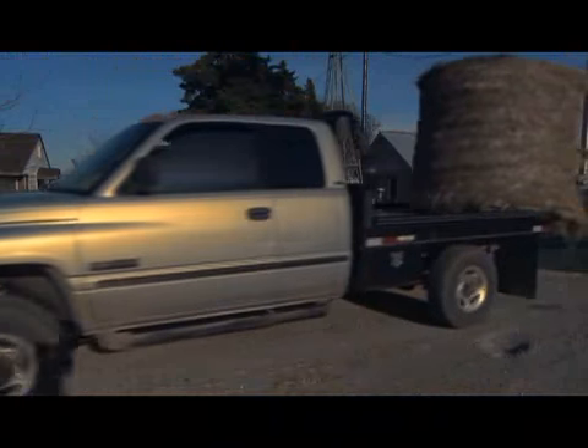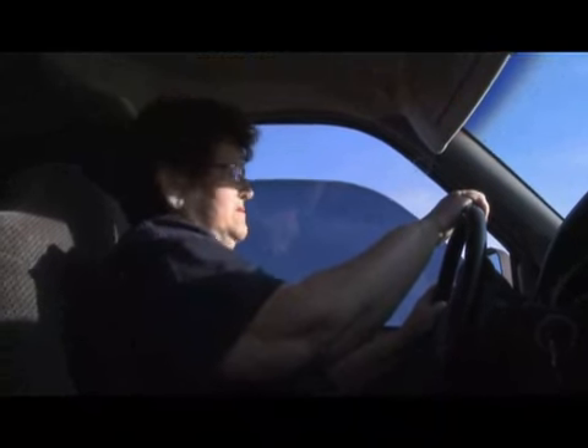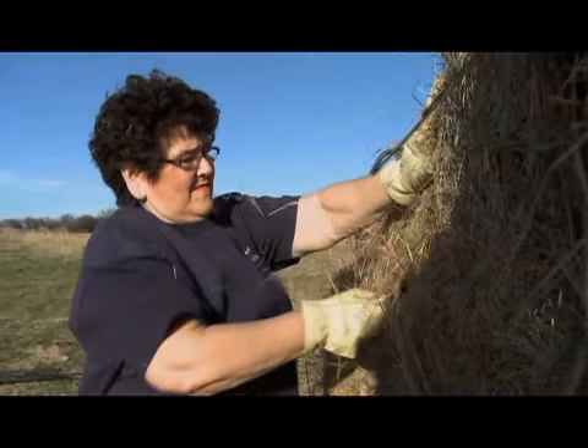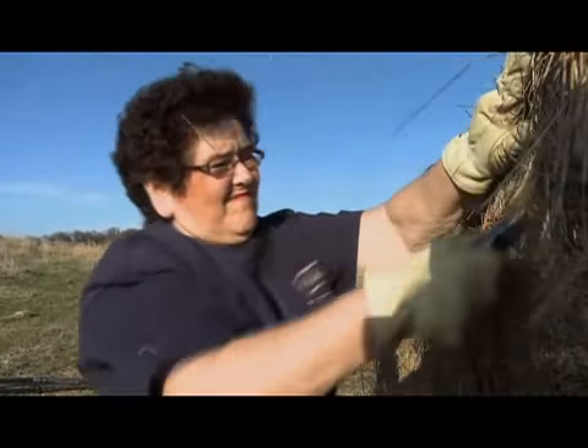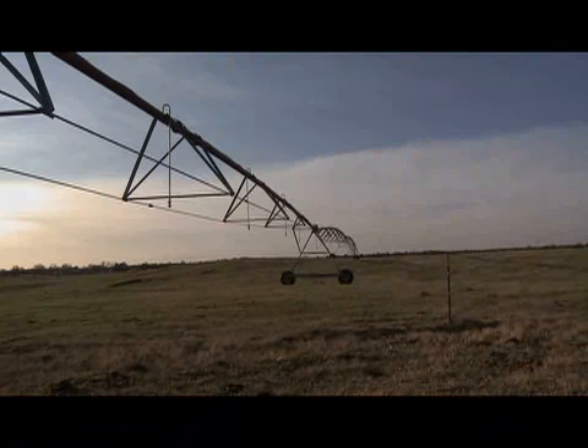It's early evening on the Gonzalez farm just outside of Longdale, and time for chores. I may spend 30 minutes, maybe an hour, but it just depends on the day. Linda Gonzalez and her husband spend most evenings taking care of beef cattle and checking on their irrigated Bermuda grass.